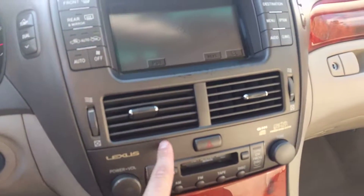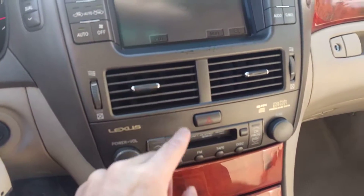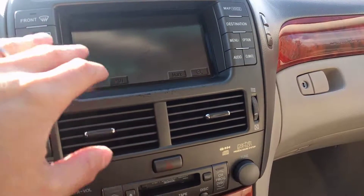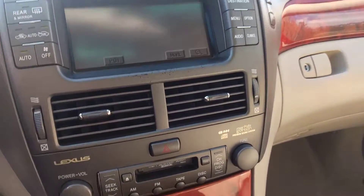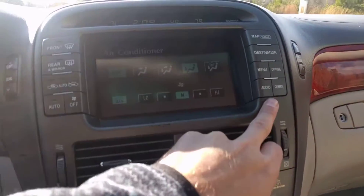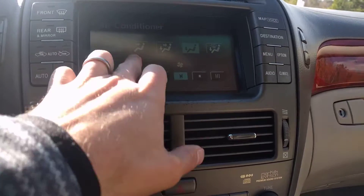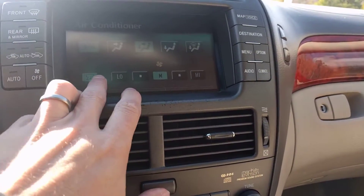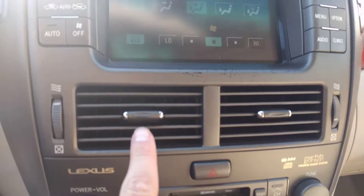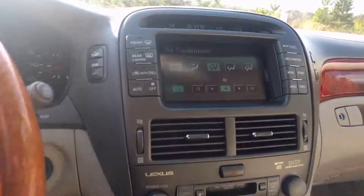One thing that's really cool — for 2002, these things automatically adjust with the auto AC vents. You can actually get these things to move. See how they move? That's just so cool for a 2002 vehicle to do that.